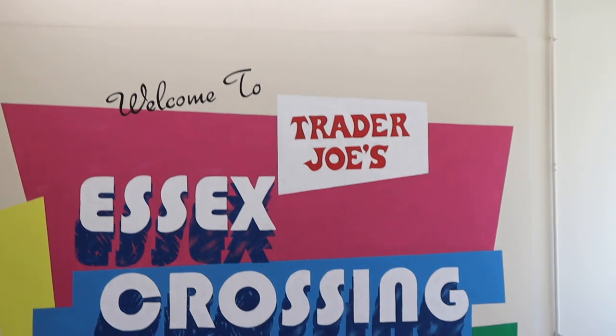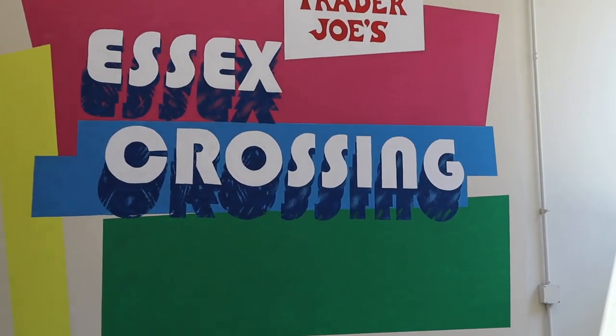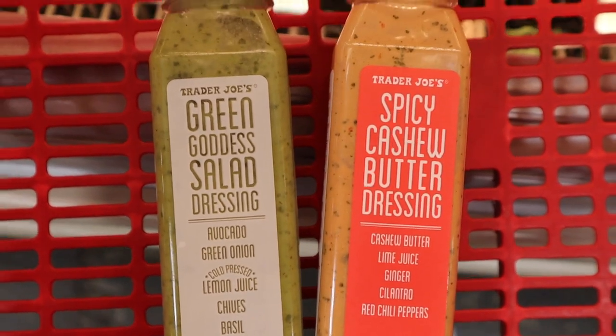We have arrived. I have something else on my most wanted list and that is the green goddess dressing from last time. Right off the bat, I found my green goddess dressing, but I'm also trying this new one as well, and I'm bringing lettuce.